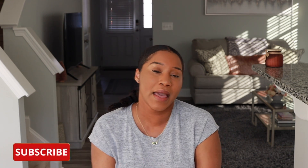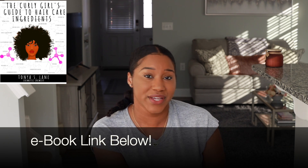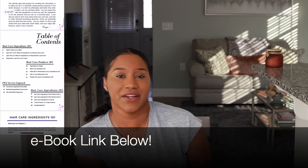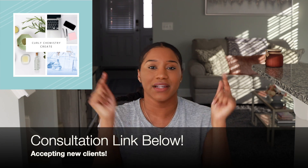If you like this video, be sure to like it and subscribe to stay in the loop for more Curly Chemistry content. Make sure notifications are on so you don't miss a beat. If you're interested in learning more about ingredients in the natural hair care industry and what's inside your products, check out the Curly Girl's Guide to Hair Care Ingredients — link below. And if you're interested in starting a hair care line, no matter where you are in the world, you can work with me one-on-one. Link below for more info. I love you guys and I'll talk to you soon. Bye.